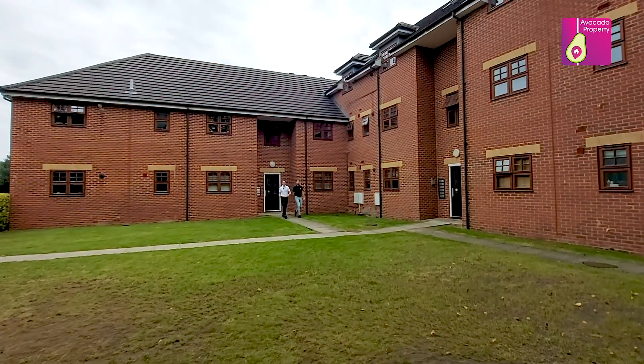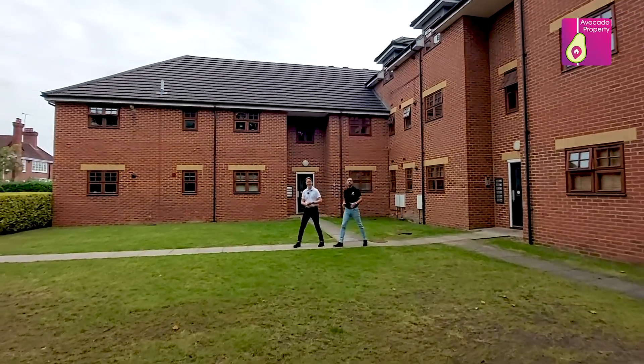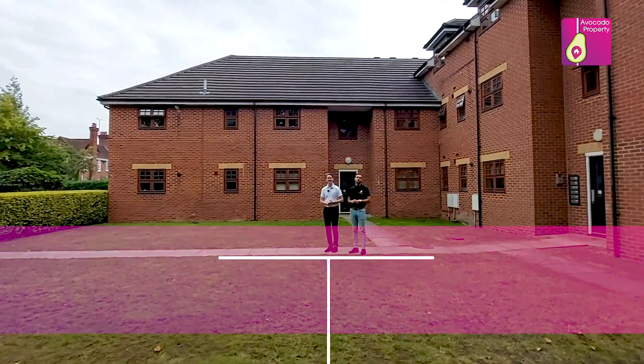Thank you for watching, we hope you liked it — we're Will and Mike. If you think this property could be for you, give us a call, drop us a message, we'd love to show you around for an exclusive viewing.